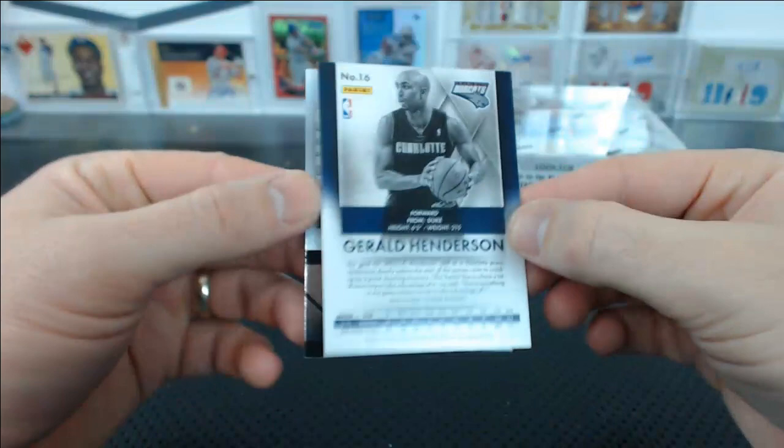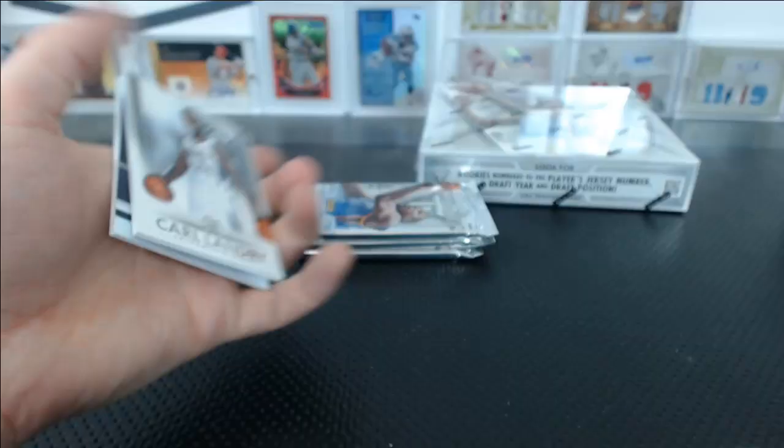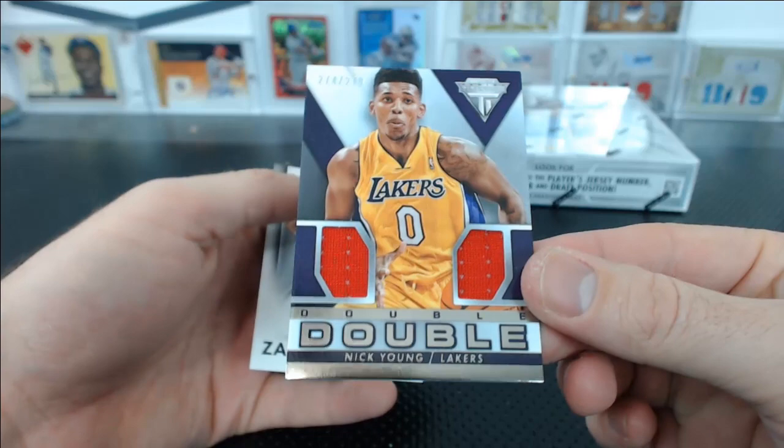And a Ben McLemore — the 299 Titanic Jersey, look for my Kings. Cody W. Landry and Cousins base again. And we have a Lakers Double-Double — Nick Young to 279.